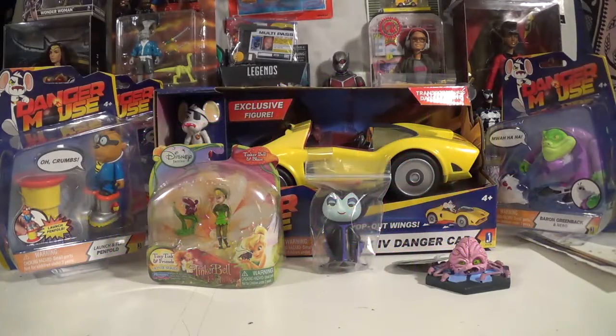Hey everybody, Wicked AP Toys and Collectibles here. Today I just want to do a quick mail call video — a lot of these things have come to the house over the past couple of weeks, so let's catch up and show you guys what I got.